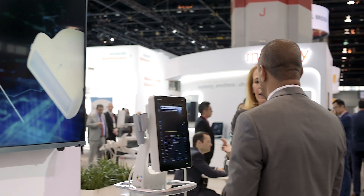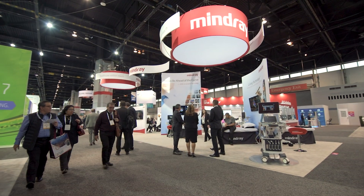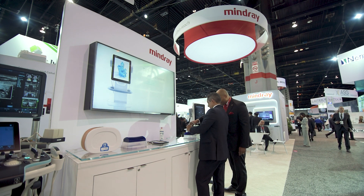Something else that's really incredible is not only do we have these phenomenal technologies to offer, we also have revolutionary total cost of ownership. We have a five-year warranty, which is almost unheard of in the ultrasound industry. In five years, we are still going to be your partner — making sure that you have the best solution for your clinicians, your physicians, and your patients.